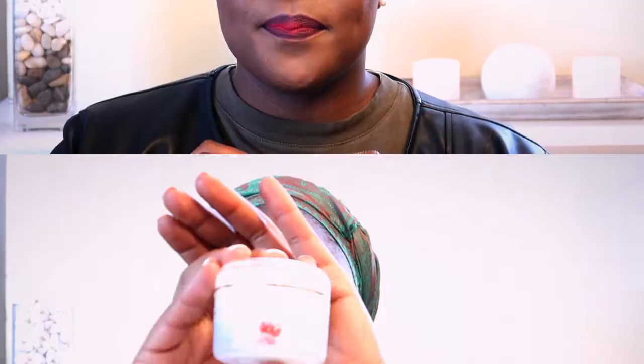I have combination skin — I'm sure most of you by now know, it's a refrain in every video. For reference, my T-zone is oily and my cheeks are dry. So at the end of the day I need a moisturizer that is going to cater for the dry parts of my cheeks while making sure that my T-zone is properly nourished without raising the risk of having my pores clogged.